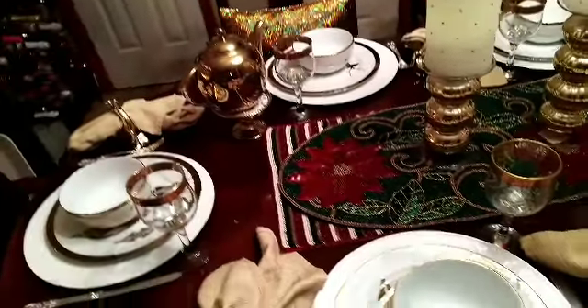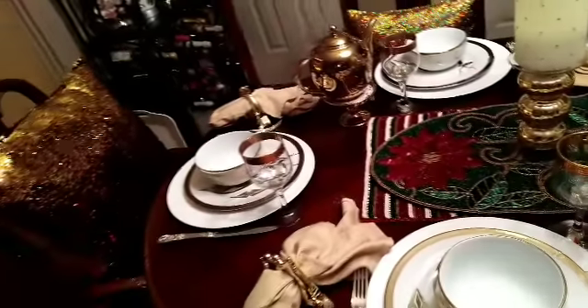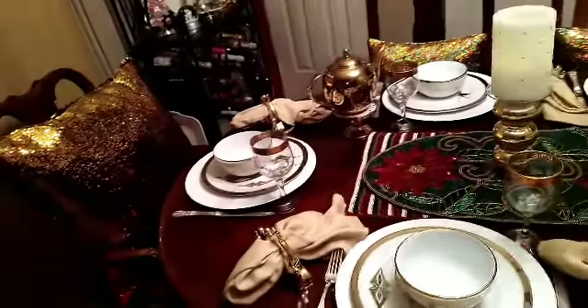I have a gold coffee cup and a gold beautiful stand to match it. In each chair there is a gold bow.